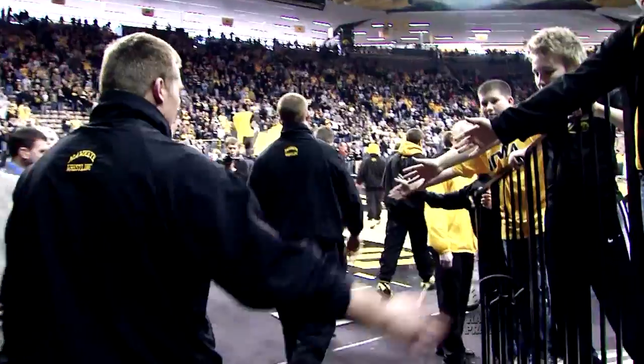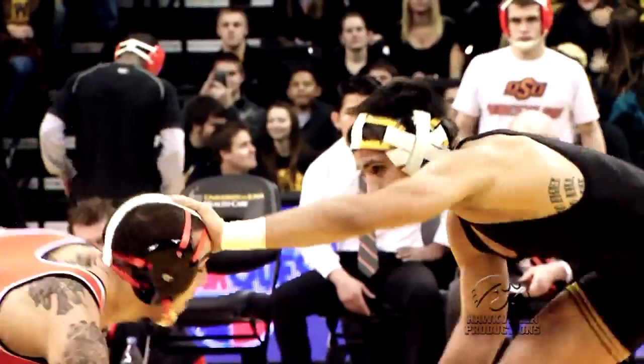This is Carver-Hawkeye Arena, home of the Iowa wrestling team. There is no arena that is louder than Carver-Hawkeye Arena when there's 15,500 people standing on their feet.